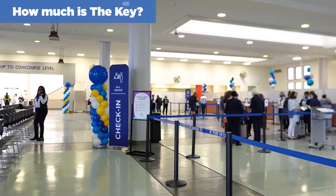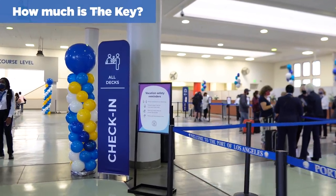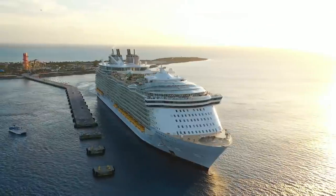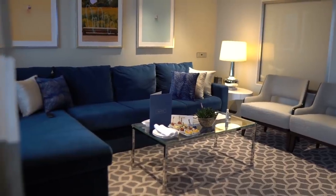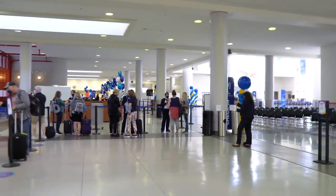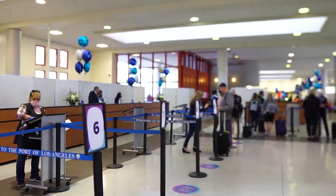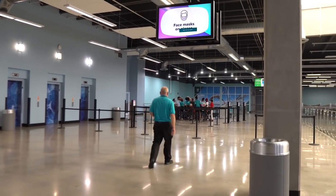How much is The Key? The price varies depending on the sailing, similar to the drink package. It starts at $25.99 per day per person, though discounts may be available. All guests over the age of six in the same room must purchase The Key. When you arrive at the cruise terminal and on board the ship, special signs indicate where Key guests can go, and your SeaPass card will have a special sticker to identify yourself as having The Key.